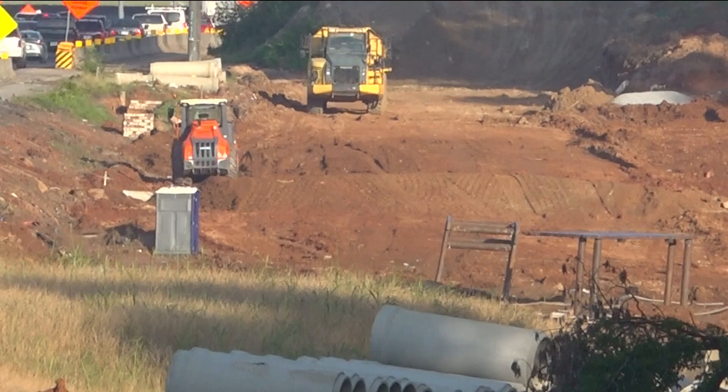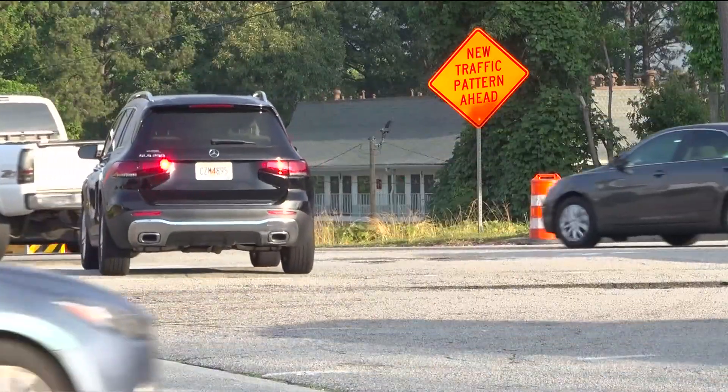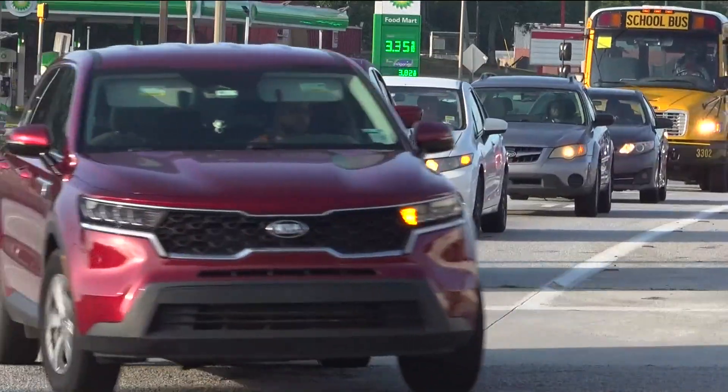To control the blast and contain the energy, crews add a layer of sand, as they did in 2013 during a project on Highway 316. Also for safety, the blasting has to take place during the day, during a two-hour afternoon window Monday through Thursday.